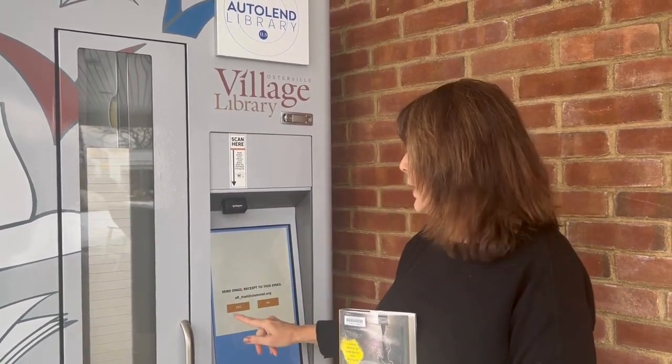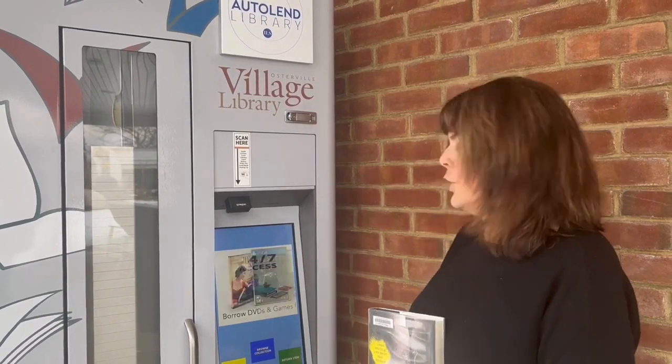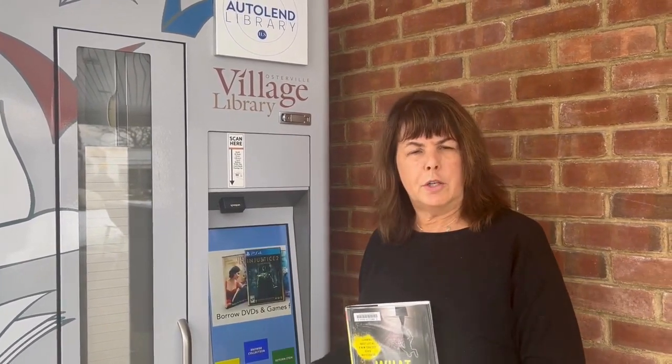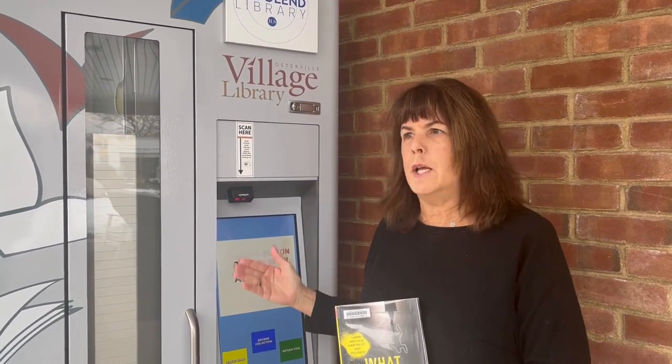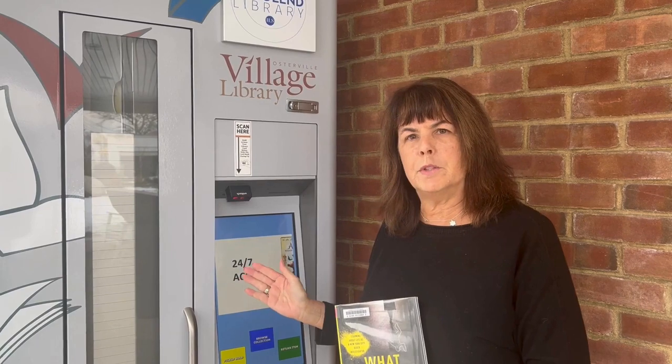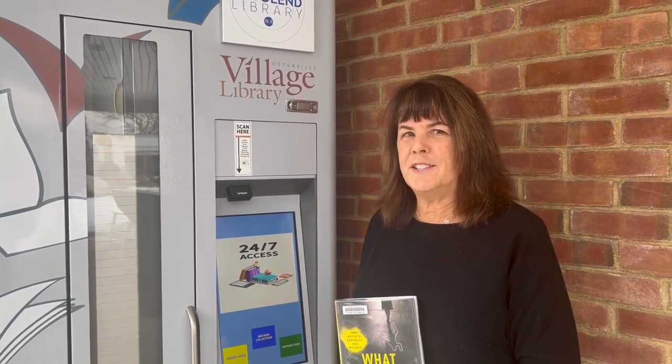It'll ask you to verify your address. I'm going to click yes, and there I go — I'm ready to go. We're just launching this now. There are going to be other features available at some point, but right now you can come anytime, day or night, and borrow a book or DVD at your convenience. Hope you enjoy it, bye.